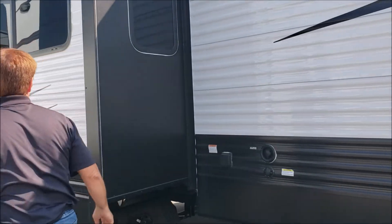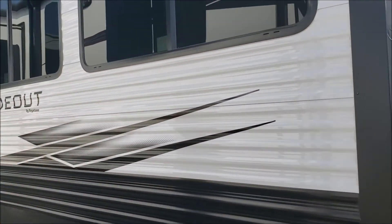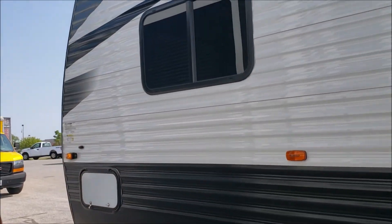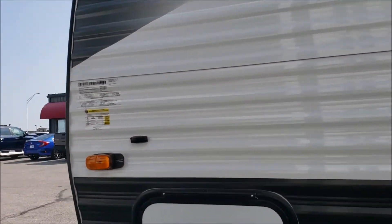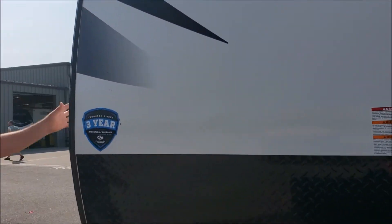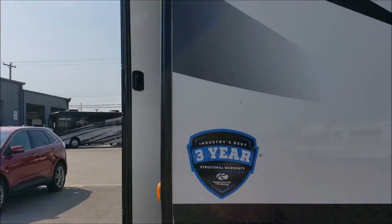50 amp service with a nice big slide. Warranty is one year bumper to bumper, three year structure, and 12 years on the roof.